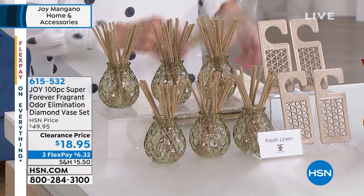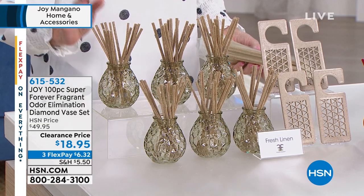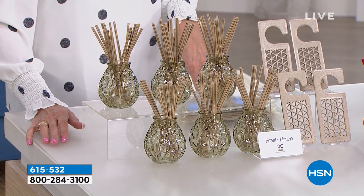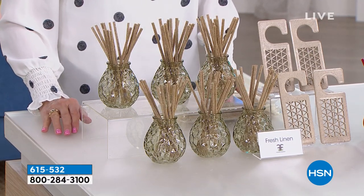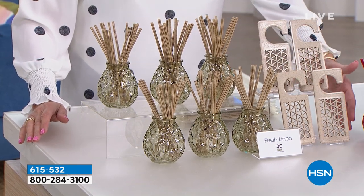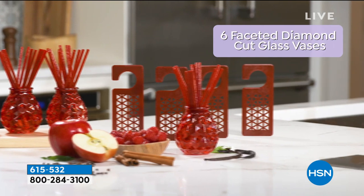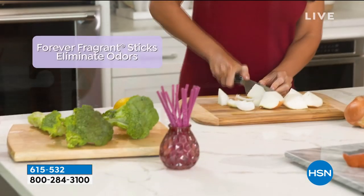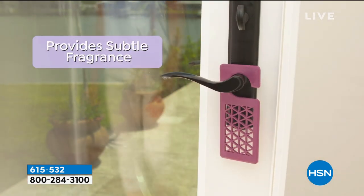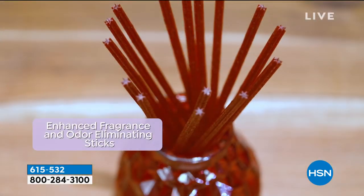Because the Forever Fragrance comes in barrier bags, it's not going to become active until you take it out of the bags — so you can get it now and use it later, no worries. The beautiful decorative cut glass vases will add a gorgeous accent to any room. We're going out to the phones — Dora is calling in from South Carolina. Welcome to HSN, Dora.